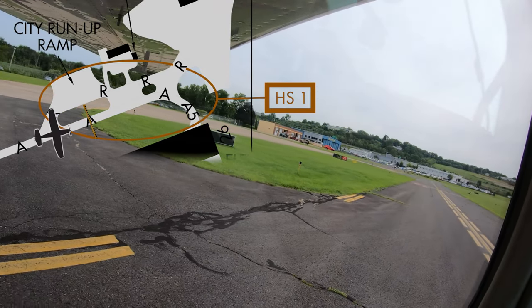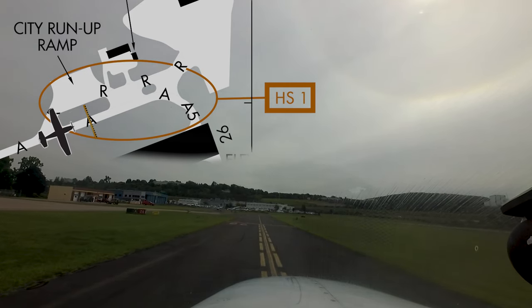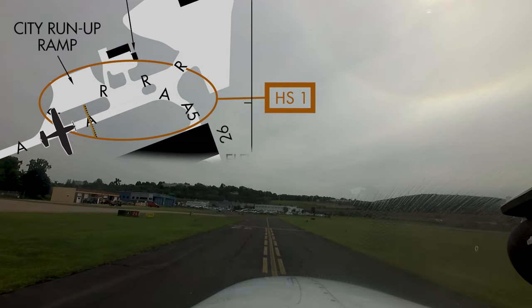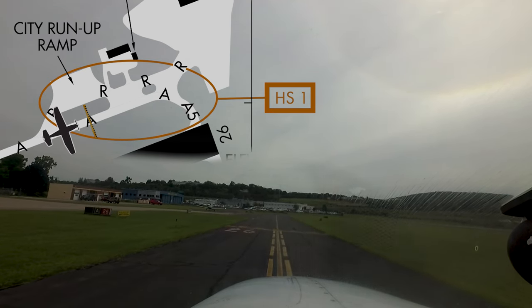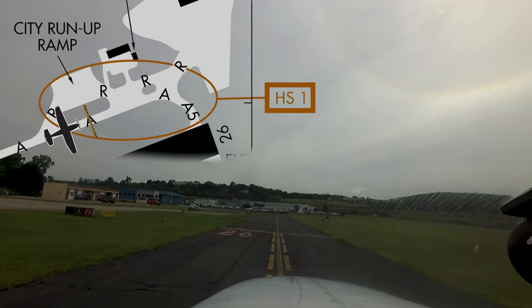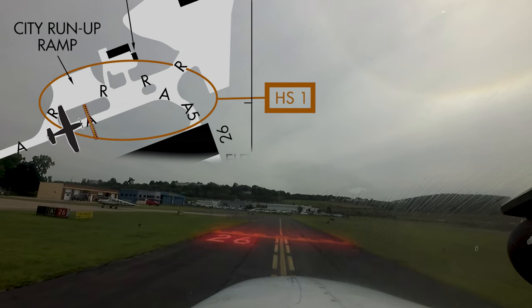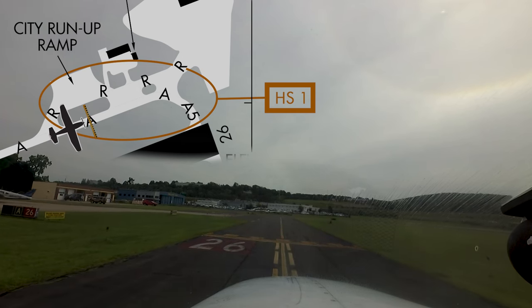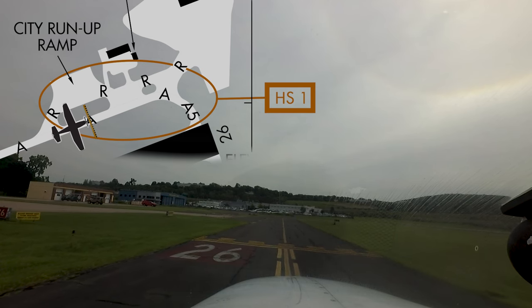Pilots need to also be aware that, due to runway safety area requirements and the displaced threshold for runway 26, the hold short line is located on taxiway Alpha at a considerable distance from where pilots would ordinarily expect. For this reason, the opportunity for pilot confusion exists. Do not be surprised if the tower issues progressive taxi instructions, especially to itinerant aircraft.